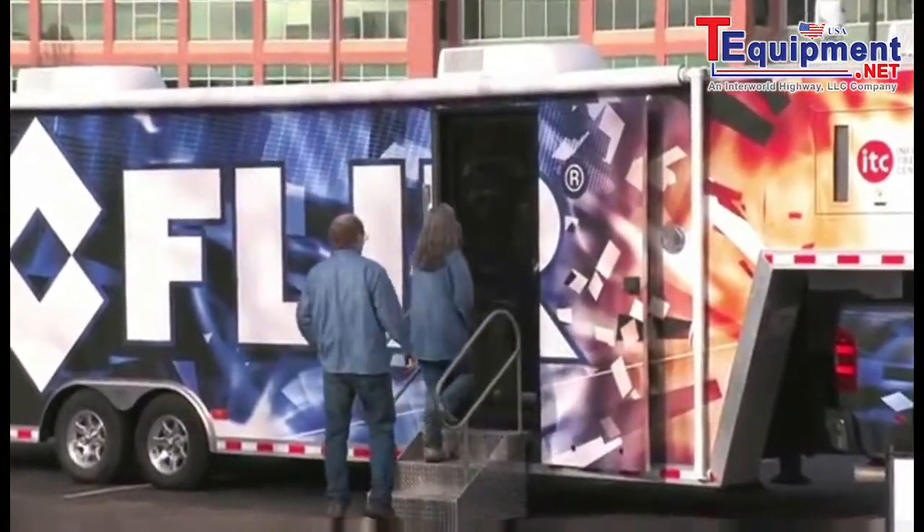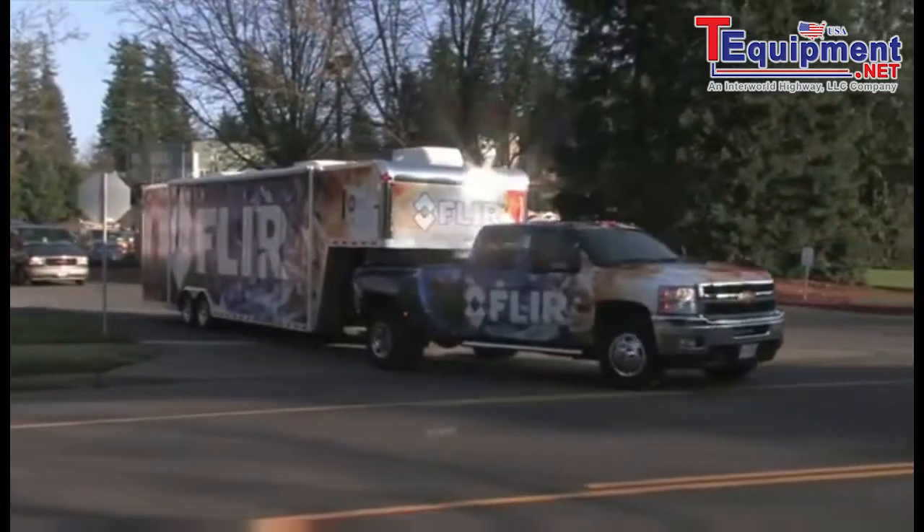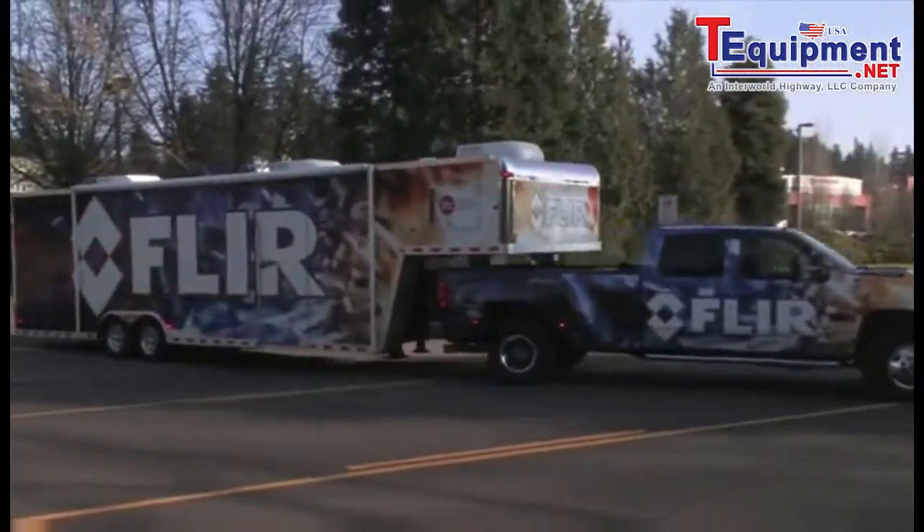So plan on stopping by, get free training, play with the newest IR cameras, network, and have some fun during the exciting road tour visit of the FLIR mobile training unit. Coming soon.